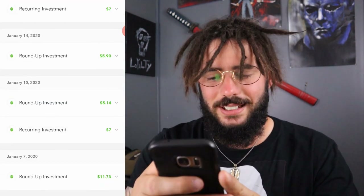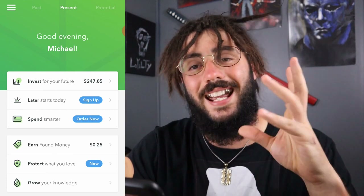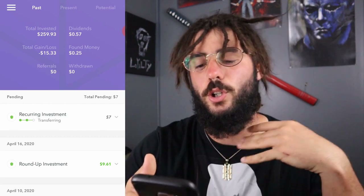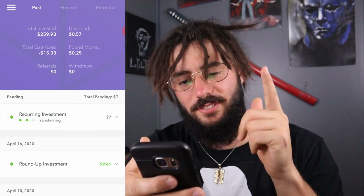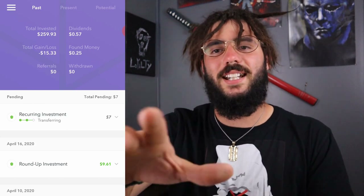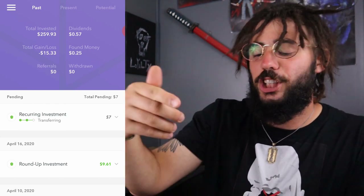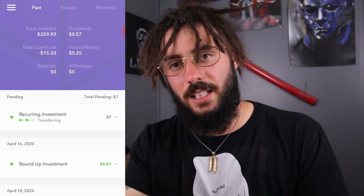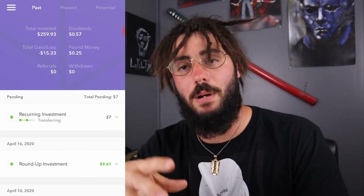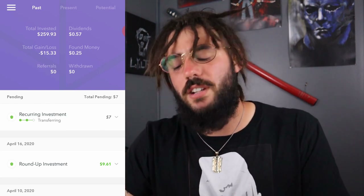My first buy-in was actually January 7th, which was $11.73. My current total is $247.85, but total invested is $259.93, with total paid dividends of $0.57, total loss of $15.33, and total money found of $0.25. If you don't know what money found is, it's kind of like bounties — so let's say if I go use my card that's linked to this account for roundups and I use it at a Chevron, they might give me 50 cents extra to go toward my roundups for this portfolio. It's pretty neat — it gives you more incentive to use your card.